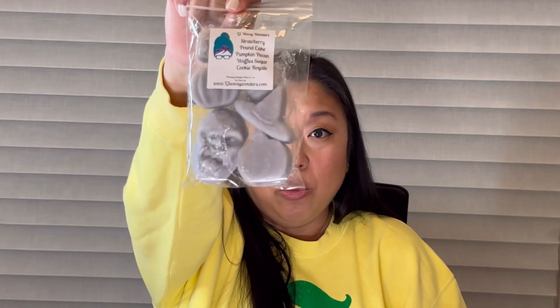Next up — just kidding, there are more puppy packs! This is Zucchini Bread and Sugar Cookie Royale, which is my favorite blend. So good — zucchini bread and sugar cookie royale, just yes, such a good blend. If you've never tried it, I highly recommend you do from any vendor. Next puppy pack is Strawberry Pound Cake, Pumpkin Pecan Waffles, and Sugar Cookie Royale — the trifecta! All that's missing is zucchini bread. Most of my favorite notes in a blend, so so good — I get all the notes, it's a beautiful blend.